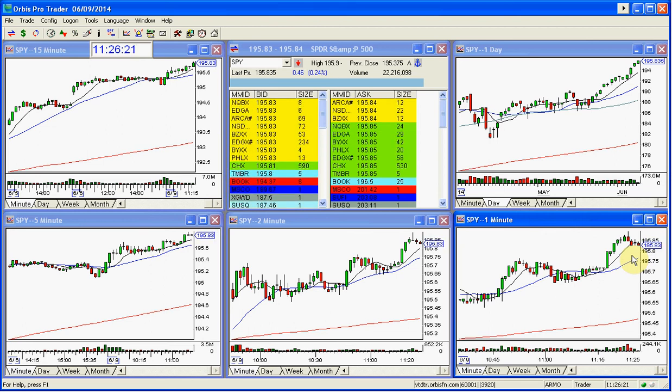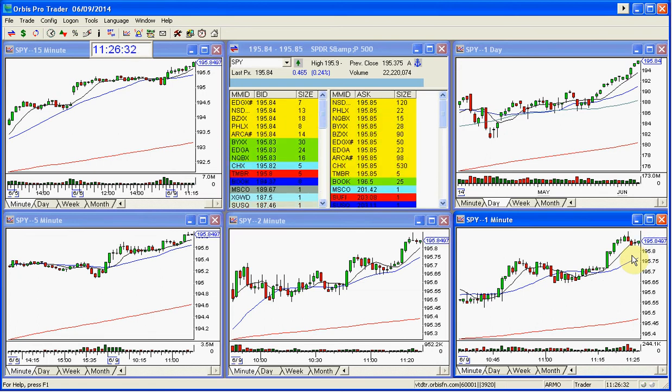Beautiful buying is coming into this market. I called this market very well and it is rallying higher. I saw it in the charts this morning — the target for this buy is $200. My call is that we get there in the next week.